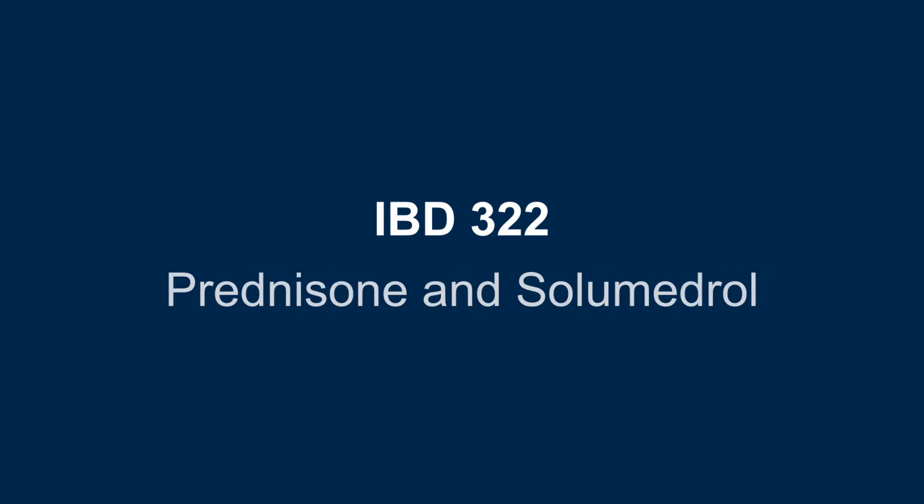Hello, and welcome to IBD School. My name is Peter Higgins. I'm a clinician and researcher at the University of Michigan. In this video, IBD School 322, we will talk about the systemic steroids prednisone and solumedrol.